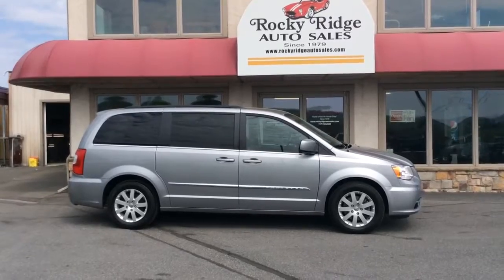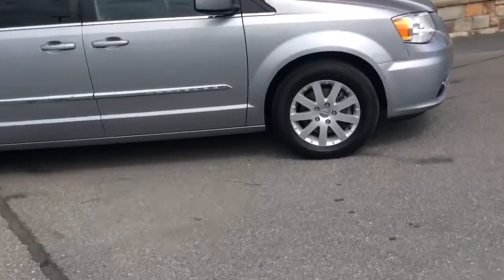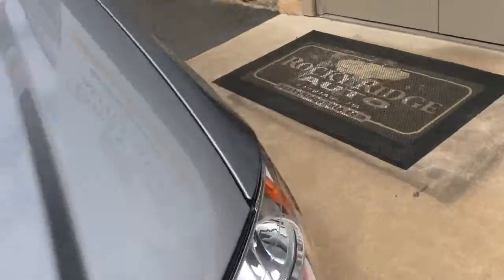My name is Jesse. I'm one of the salesmen here. Today I'm going to show you this 2016 Chrysler Town & Country. It's a touring model so it gets you a lot of nice options. It comes in silver metallic. It has low mileage. Let's take a look inside.